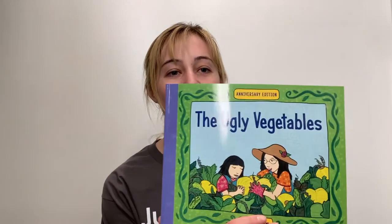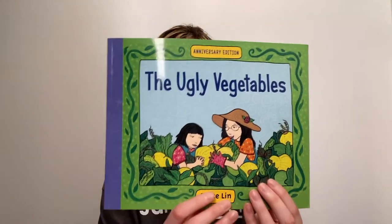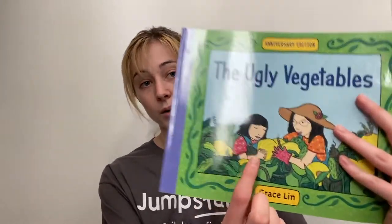You use a wheelbarrow when you're carrying something that's too heavy to just use your arms. Today in the book The Ugly Vegetables, they're gonna grow a garden and use special tools so that they can make their plants grow.